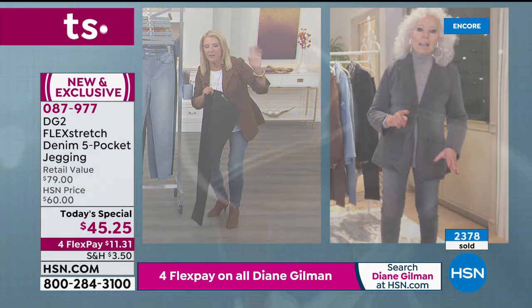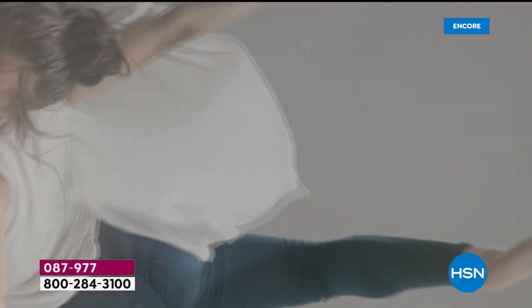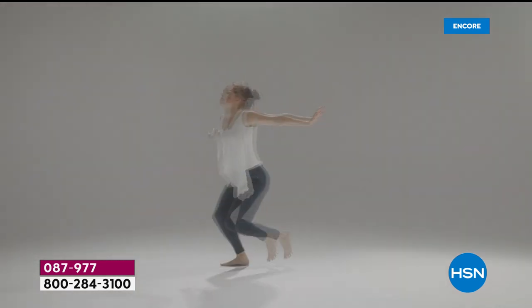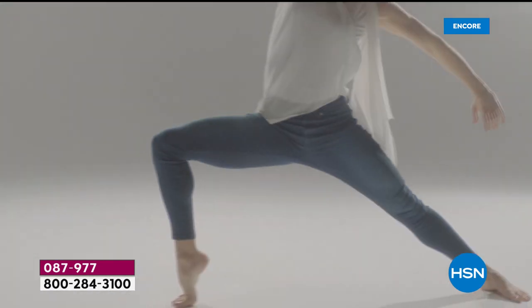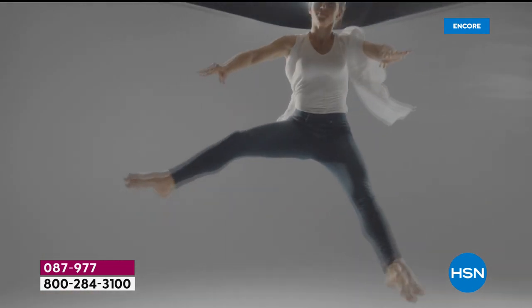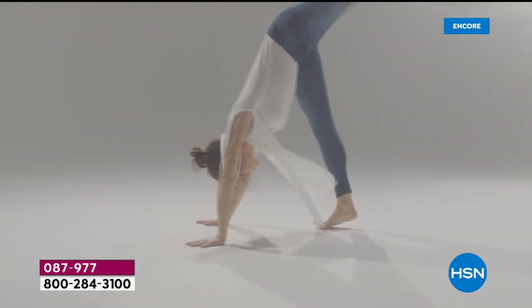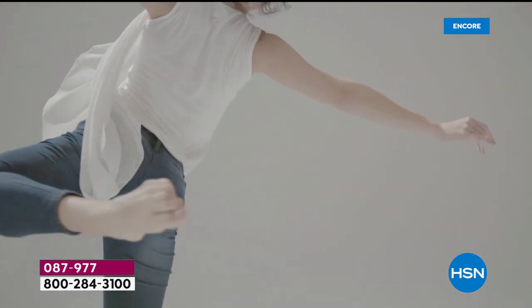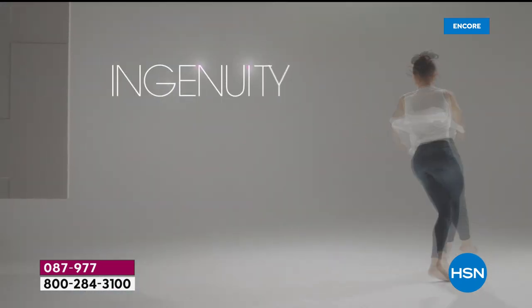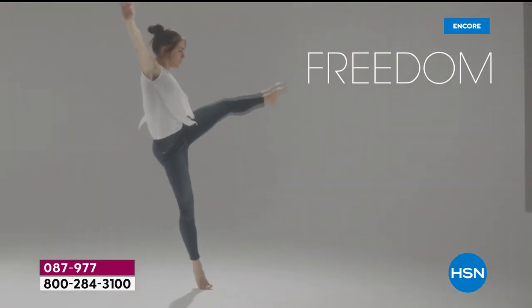After Debbie's call, the host summarizes: Flex Stretch launched in 2015 and in a single day broke every single fashion record we've ever had here at HSN — and no one's been able to beat it since. We brought it back, added more sizes, new colors, and lowered the price. That's why Debbie stocked up, because now you're getting the best price we've ever done.